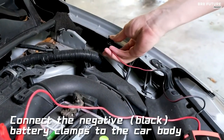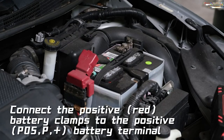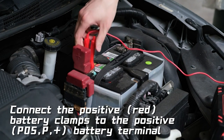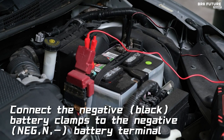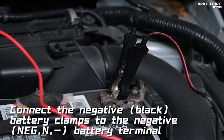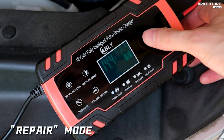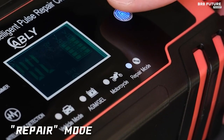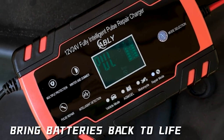Ablee's charger is a lifeline for 12-volt and 24-volt lead-acid batteries, catering to cars, trucks, boats, motorcycles, and more. While it can't jumpstart your car, it excels at precision charging, adapting seamlessly to diverse climates, ensuring your battery isn't undercharged in the cold or overcharged in the heat. What sets Ablee apart is its built-in battery repair mode, which can revive old or idle batteries, extending their lifespan.